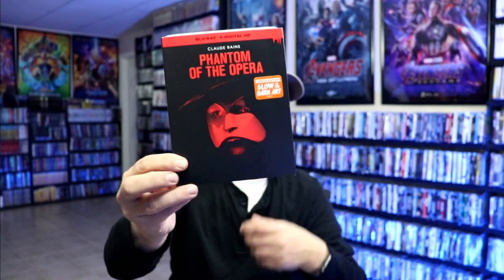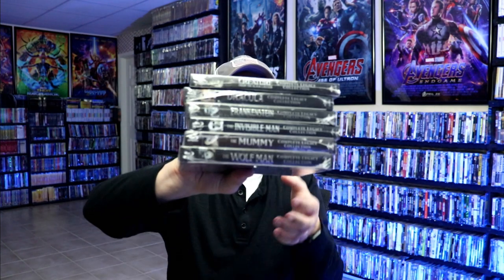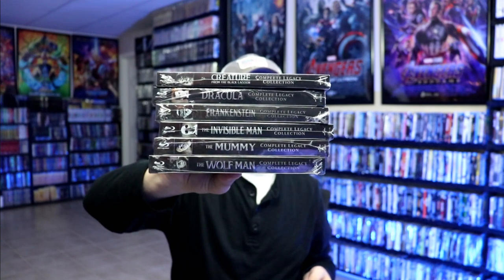One thing I've noticed recently is they quit releasing Phantom of the Opera for some reason — I'm not really sure what that's all about. Typically with all the Universal Monsters releases we were getting a lot of all these titles, but for whatever reason Phantom of the Opera is one they no longer release. Even with this nice big legacy collection, Phantom of the Opera was not included — probably just because it only has the one film related to it.